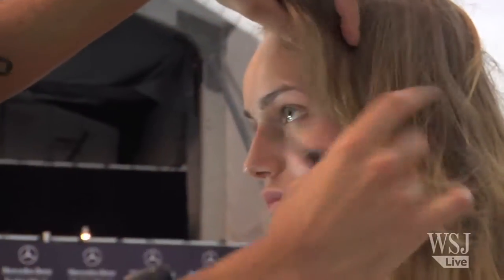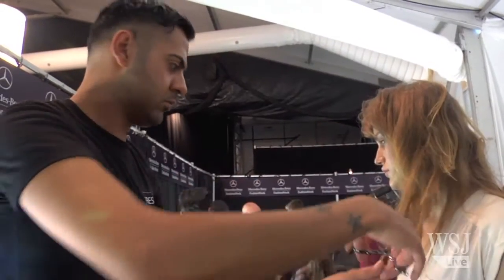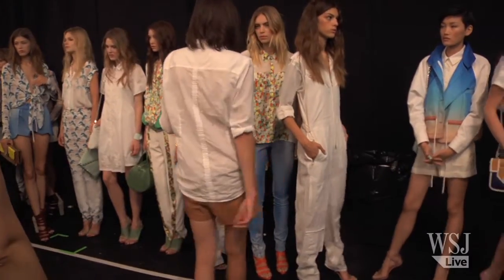You're always trying to tweak these looks that you see every season and you're trying to make them fresh and different. So I'm excited about how we are doing this mashup of straight hair and beachy texture. Hopefully it looks amazing on the runway.